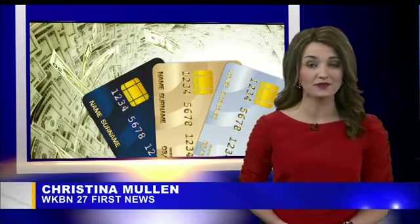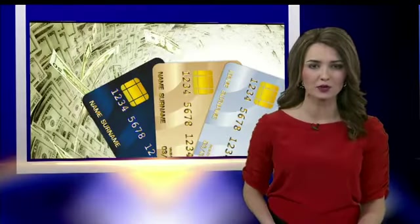The best thing you can do is always check your bank and credit card statements. That way, if you see anything unusual, you can report it right away.